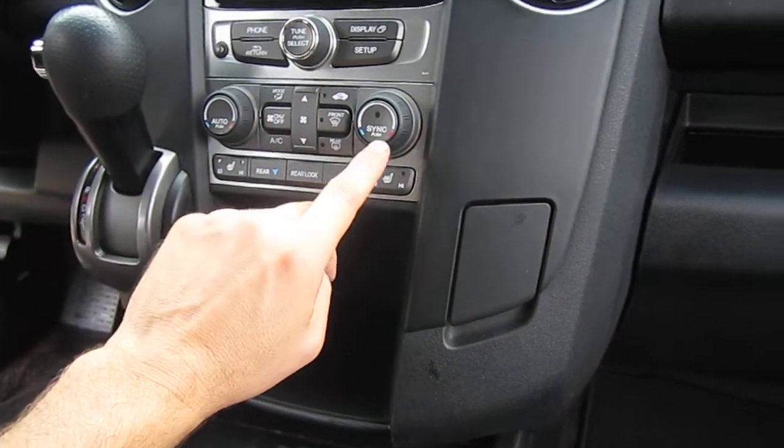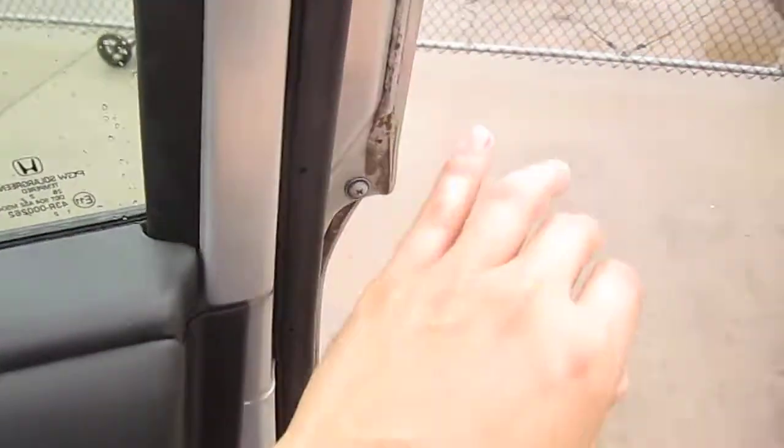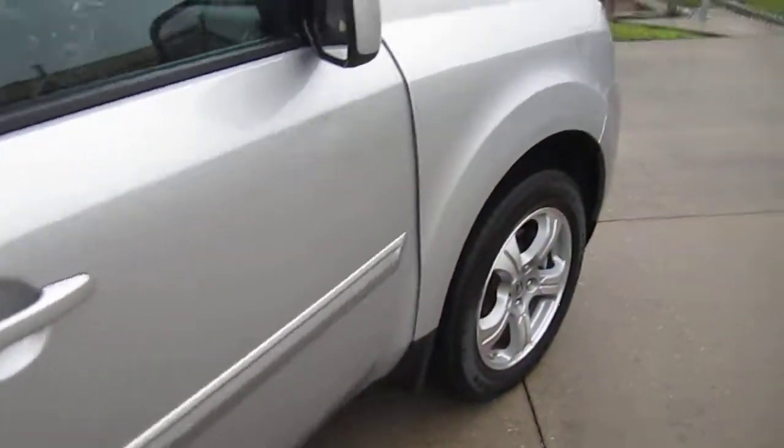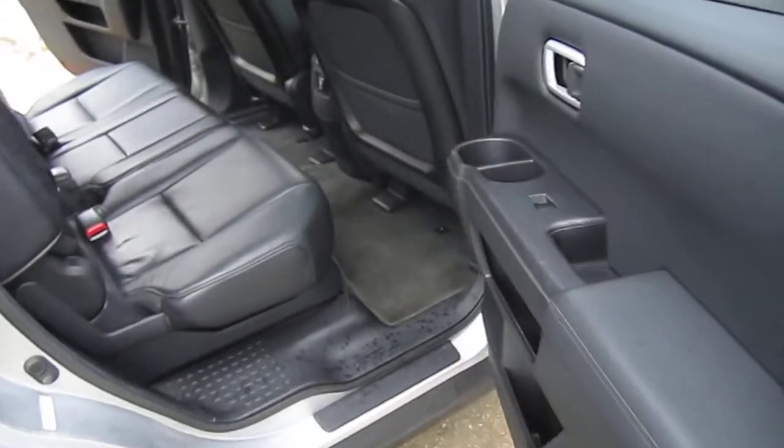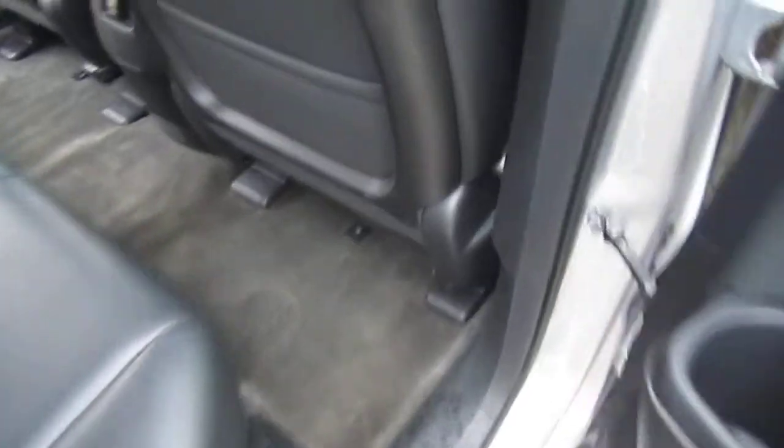Your aux and USB would be right there, as well as an additional charging port. We have dual heated seats, front and rear AC, and dual climate controls that you can sync or each person can choose their own temperature. Comes with automatic up-down windows for the front and factory floor mats in the front.